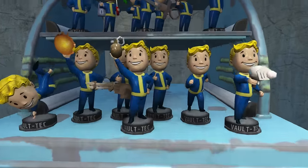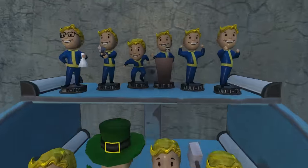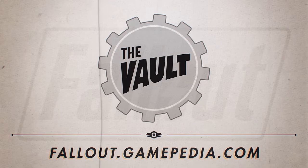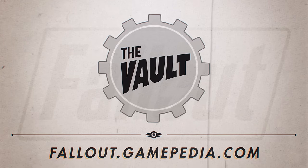That's it for Fallout bobblehead locations, but for all your Fallout needs head on over to Fallout.Gamepedia.com. This is Dash for Curse saying thanks for watching and enjoy the game.